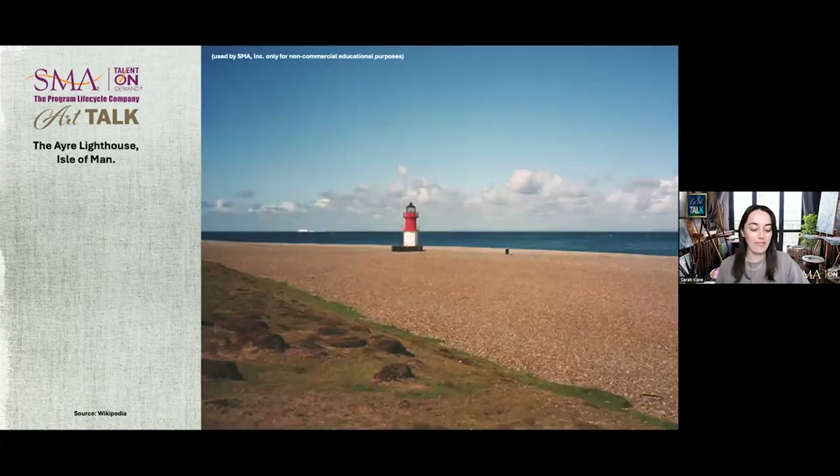The Point of Air Lighthouse is an active 19th century lighthouse, sited at the Point of Air at the northeastern end of the Isle of Man. The lighthouse still retains its original first order Fresnel lens, which is a similar lens to the dioptric lens. The range of the light is around 19 nautical miles, about 22 land miles. Its light characteristic is made up of a pattern of four flashes of white light every 20 seconds, and the tower has a distinctive day mark of two red bands.